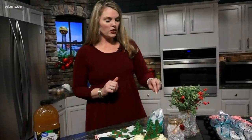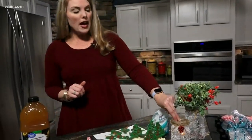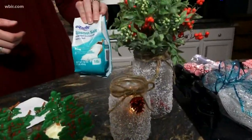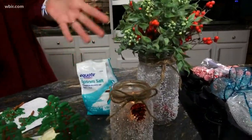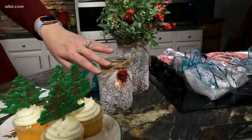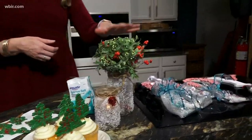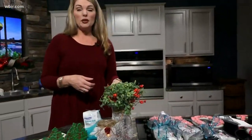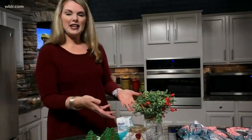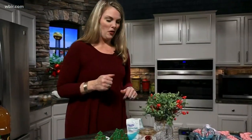Next, some last-minute easy decorations. These are just mason jars — you mod podge the outside and then roll them in Epsom salt, which makes them look like snow. This one I just put a candle in with a neat little bow, and this one you can use as a centerpiece. You can put some real holly from your yard or just whatever you have, and they make a neat centerpiece for the table with the snow on it.